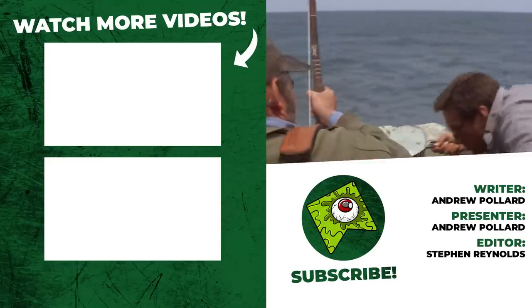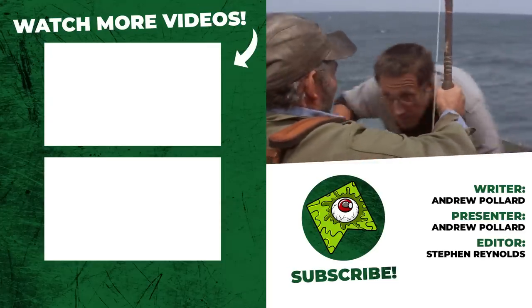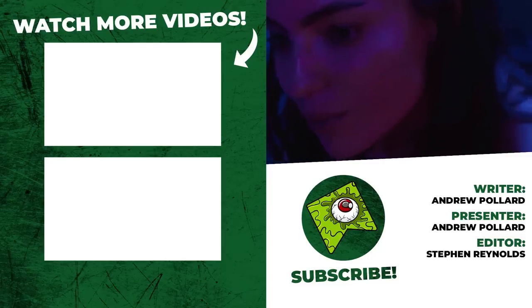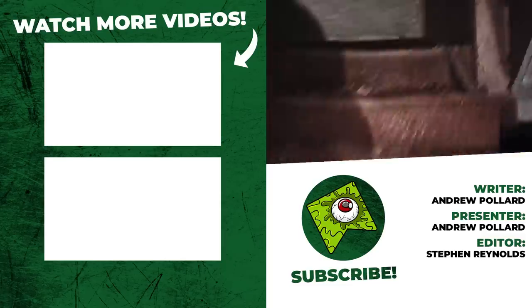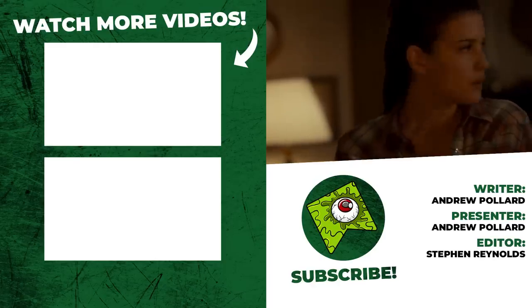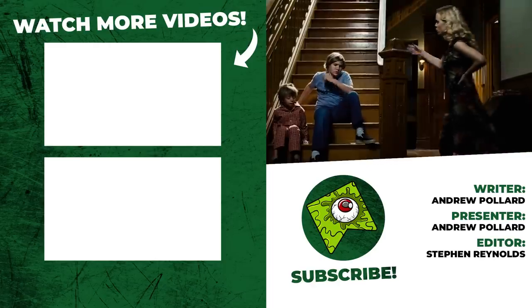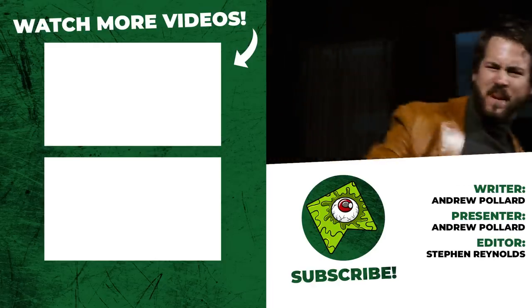That's our 10 horror movie shots that will send a chill down your spine. Be sure to like, subscribe, comment, share, and turn those notification bells on, and come give us a follow on Twitter at WhatCultureHorror. You can find me at CultureTheLeftPeg. Most importantly, be sure to have the best possible day. I've been Andrew Pollard from WhatCultureHorror, and I'll catch you down the road. Take care.